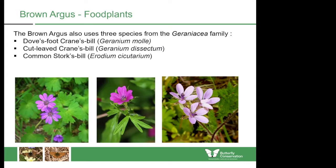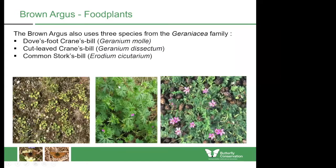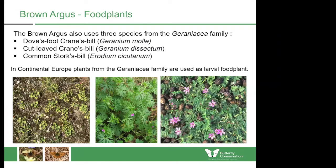The Cut-Leaf Cranesbill was established back in the 1950s as a larval food plant along grassy, south-facing embankments along the Thames estuary in Kent. In sand dunes, the Brown Argus often utilizes the common stork's-bill. On this photograph you can see the three species of the geranium family which the butterfly uses in this country: Dove's Foot Cranesbill on the left, Cut-Leaf Cranesbill in the middle, and Common Stork's-bill on the right. It's important to note that in continental Europe, plants from the geranium family are used as larval food plants quite normally.